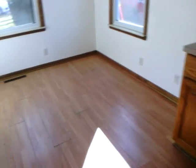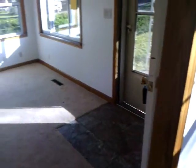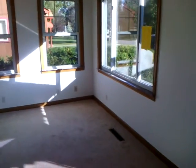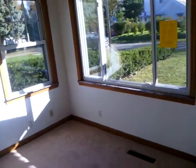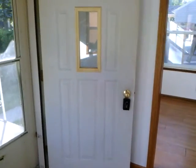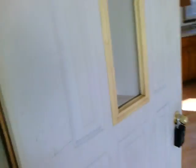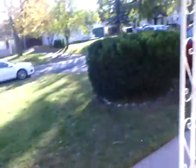Going back to the kitchen, and here's the living room — also a very small living room. The windows all seem to be in fairly good condition. The carpet in here needs to be replaced.